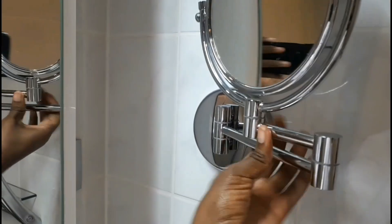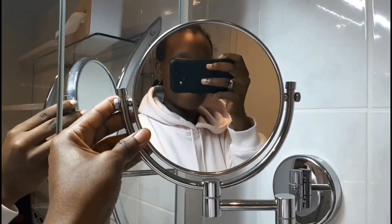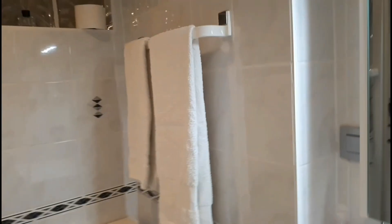And here we have a mirror for those who enjoy putting on makeup — they got a mirror for you! And then here we also have place for the towels. Up there we have the air freshener for the toilet and the toilet paper. That's the toilet. And that's the shower, which has a big shower head up top and a little one as well. So that's the bathroom.